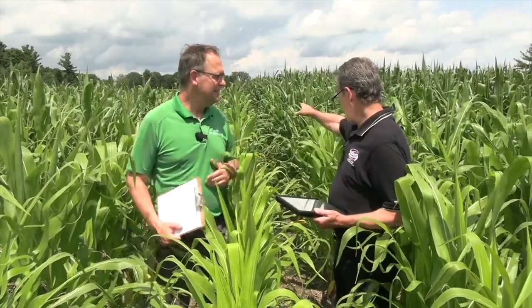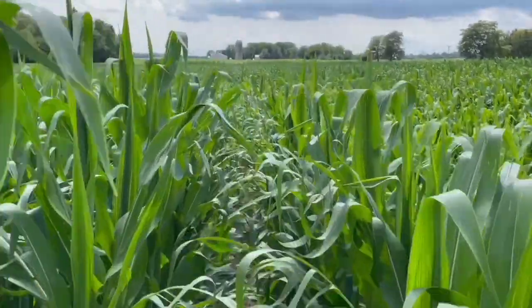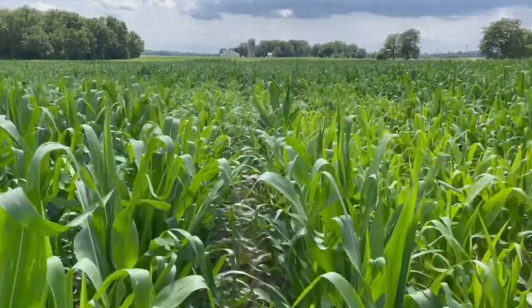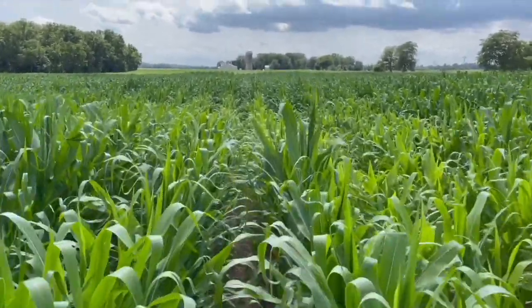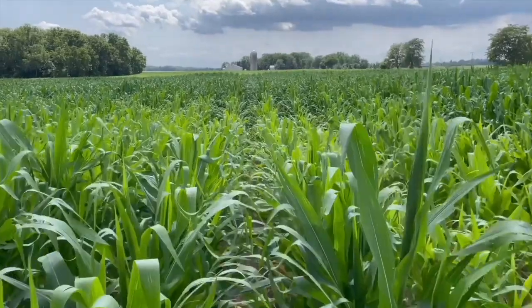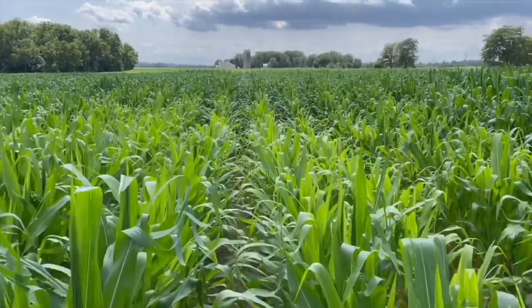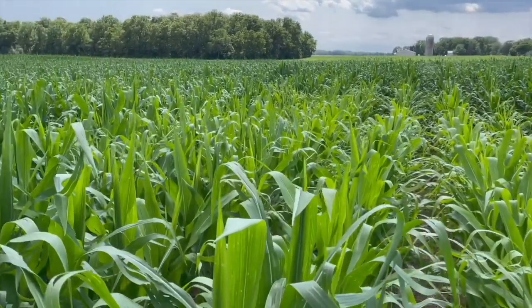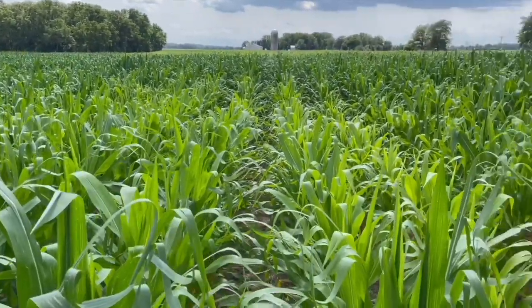We're standing in the turn-off right now — back there a little bit is kind of where it started, and it's getting towards the end here. What's really interesting is at 40 pounds of N, not all the corn is short and yellow. So there's obviously some native nitrogen supply beyond the 40 pounds that's being picked up. It's kind of interesting to see the subtle variants in soil conditions that generate mineralized nitrogen.